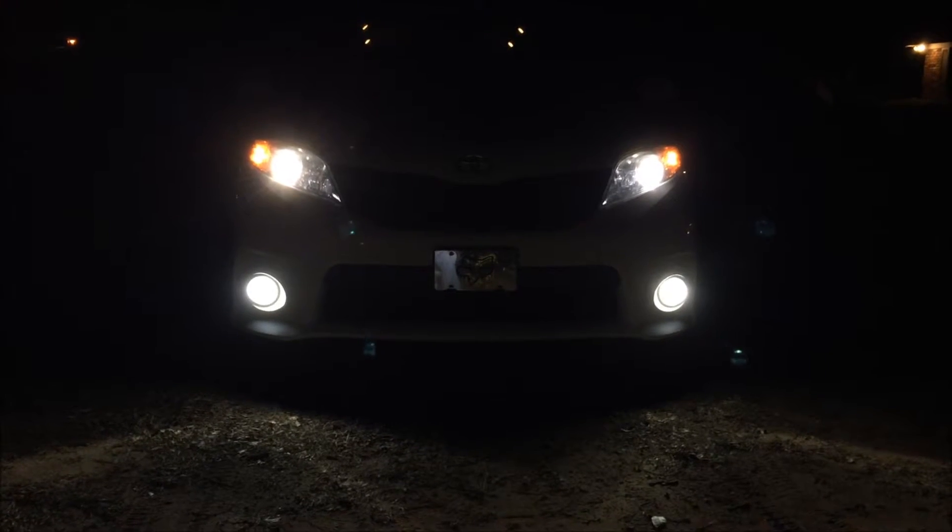These are the Xeon Depot 5000 Extreme HIDs for the headlights and also the Xeon Depot 5700 fog lights. That's my high beams, the stock halogens, and that's the lows again with the fogs.